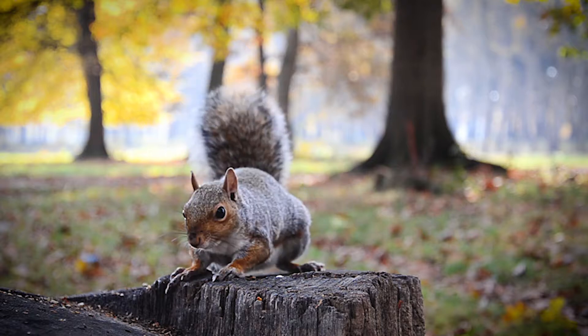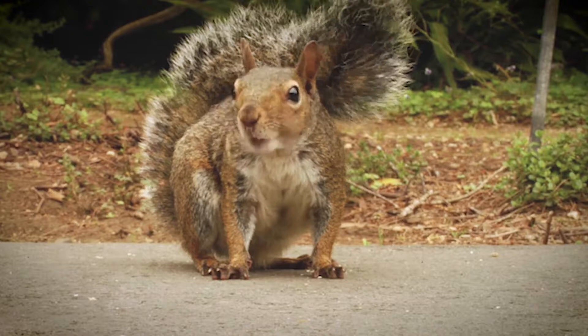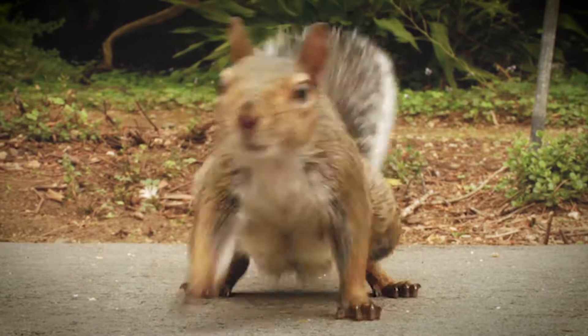If you look at a squirrel in a park you'll see that they're pretty nervous. They run around in circles, they're trying to hide, they look really busy as well — and I think that fits in really well with the character Scaredy Squirrel.